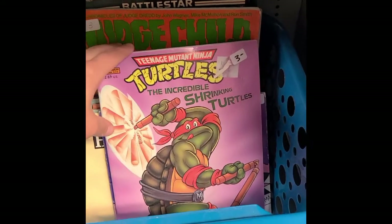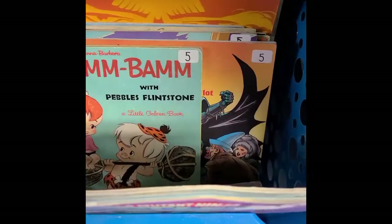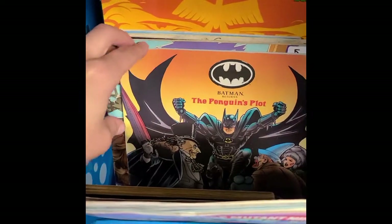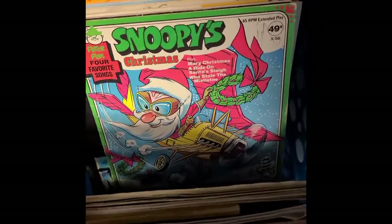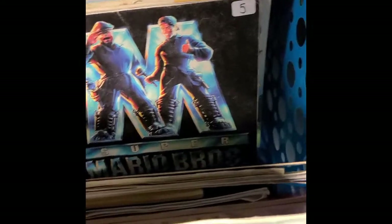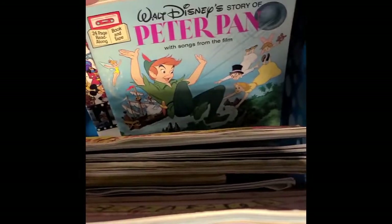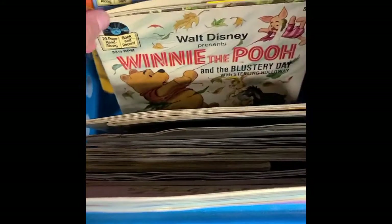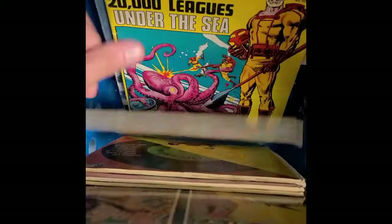And then we have a bin of cool paper stuff — I actually got stuff from this bin already, stay tuned to see what it is. We got Turtles books, ALF, Home Alone 2, Golden Book for Bam Bam, Batman Returns, GoBots, Snoopy, James Bond. There's a little bit of everything back here — Peter Pan, Disney, Winnie the Pooh, more ALF, Judge Child, Fred and Barney, Treasure Island, Robin Hood.